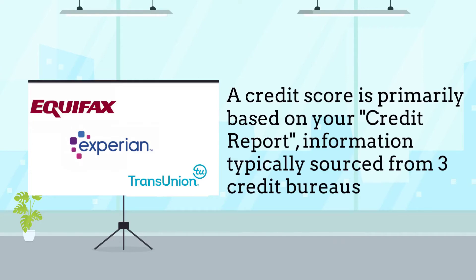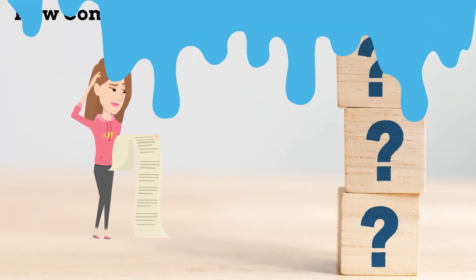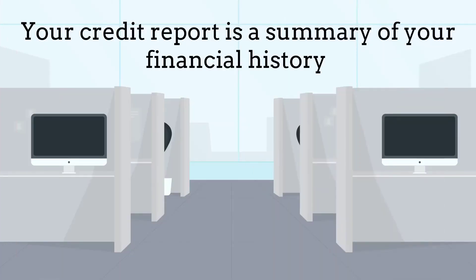A credit score is primarily based on your credit report information, typically sourced from three credit bureaus: Equifax, Experian, and TransUnion. How come all my credit scores are different? This is completely normal because not all creditors and lenders report to all three bureaus. Each bureau calculates different credit scores using different credit scoring models. Your credit report is a summary of your financial history.